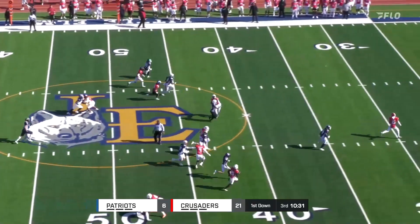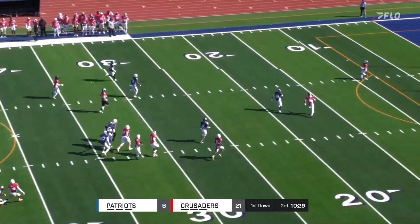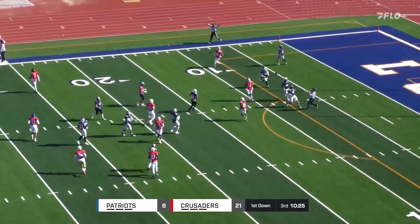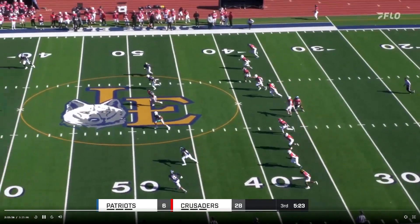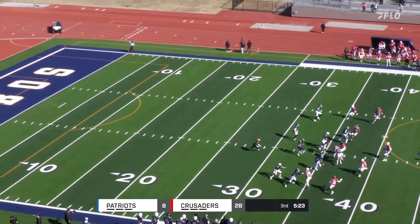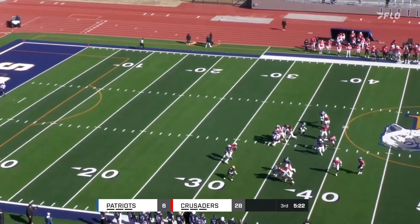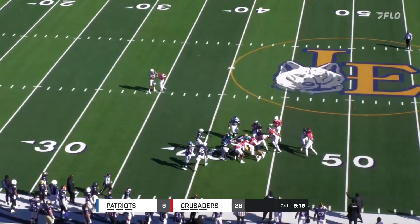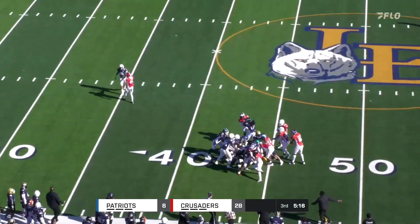Holden Knight back to receive it for the Crusaders, and a big booming kick. Knight will call for the fair catch at the nine-yard line. Kicks another high hanger into the wind, and it is taken by Isen at the 25. A couple of nice moves up to the 40, and fights his way to the 43, maybe the 44.